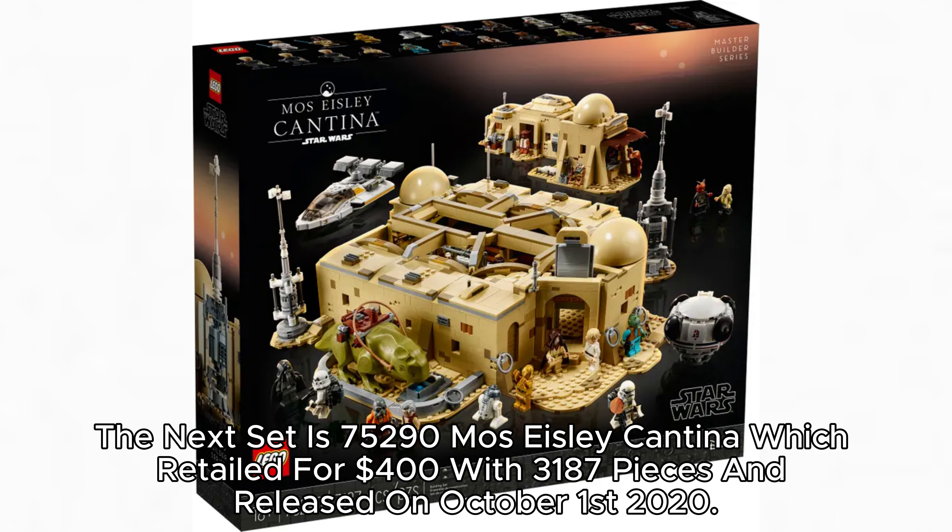The next set is 75,290 Mos Eisley Cantina, which retailed for $400 with 3,187 pieces and released on October 1, 2020.